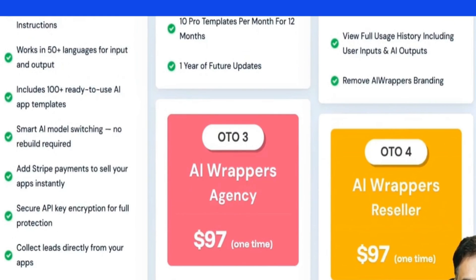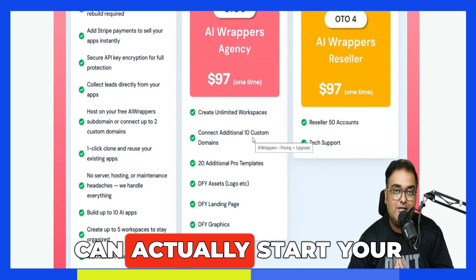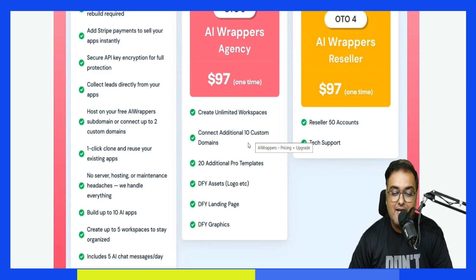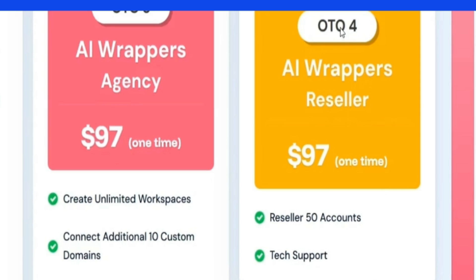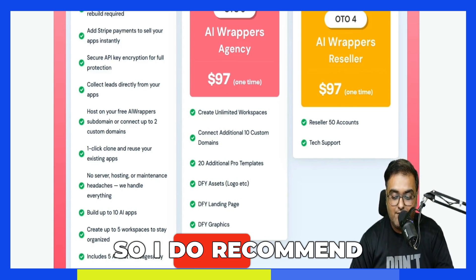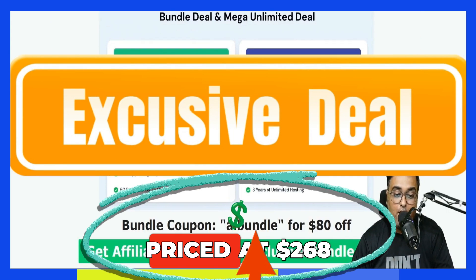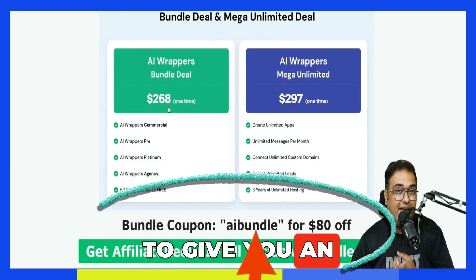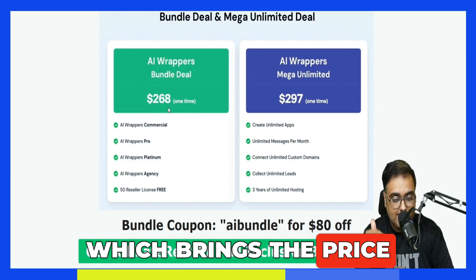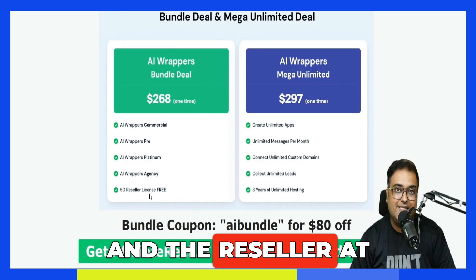The next upgrade is the Agency, where you can create unlimited workspaces, add 10 custom domains, and actually start your own agency of AI Wrappers. You get all the selling materials as well. Then OTO 4 is the AI Wrappers Reseller — at $97 you get access to 50 reseller accounts. All of these OTOs are good, so I recommend getting the bundle deal, which is priced at $268. But as I mentioned, I'm giving you an $80 coupon code, which brings the price down to $188. At this price you get front end, pro, platinum, agency, and reseller — an absolute no-brainer.